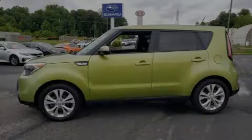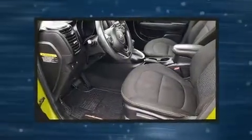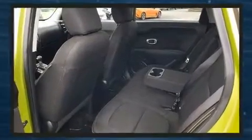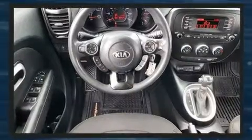Familiarize yourself with the 2014 Kia Soul. This four-door, five-passenger hatchback has not yet reached the 100,000 mile mark. Under the hood, you'll find a four-cylinder engine with more than 150 horsepower. And for added security, Dynamic Stability Control supplements the drivetrain.